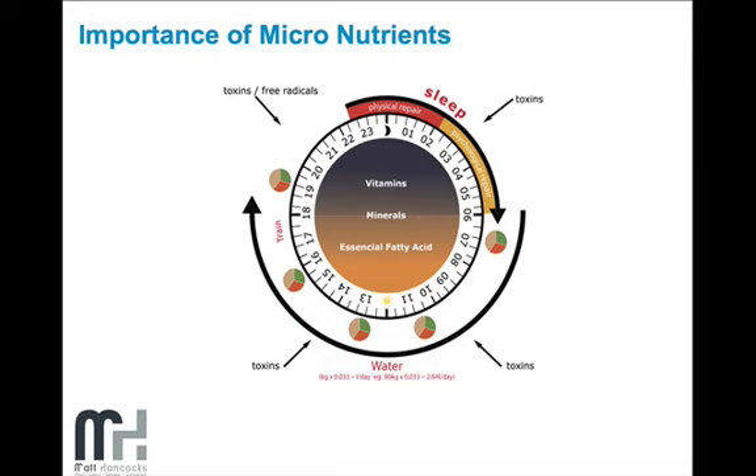We also need to make sure we get enough water into our system — on average about two litres a day. To make the calculation, multiply your weight in kilograms by 0.033 and that gives you the litres per day you need. For example, an 80-kilogram male times 0.033 equals 2.64 litres per day of clean, filtered water.